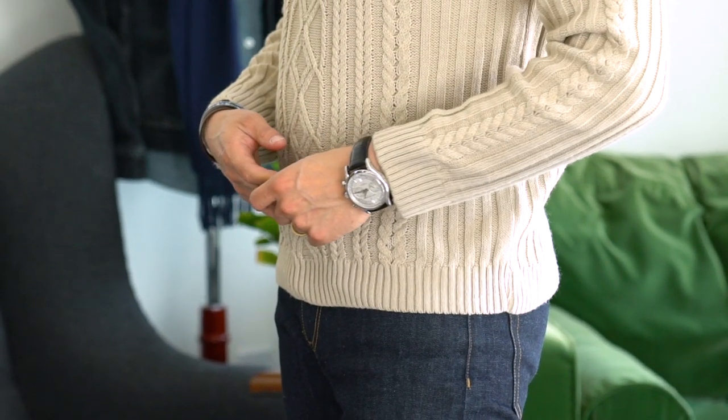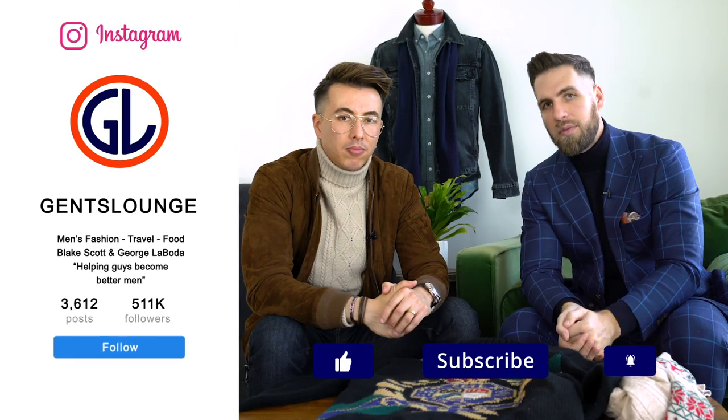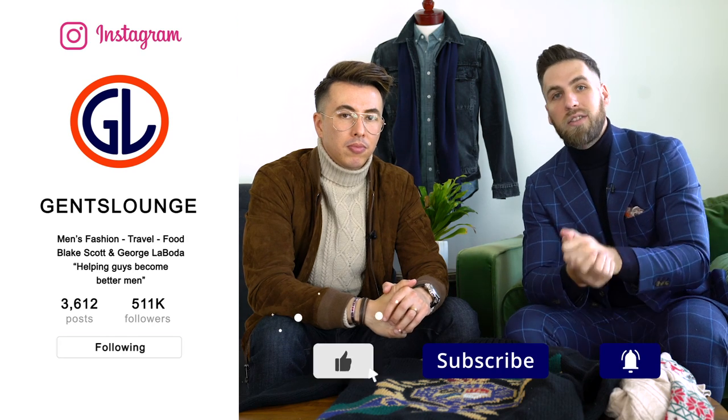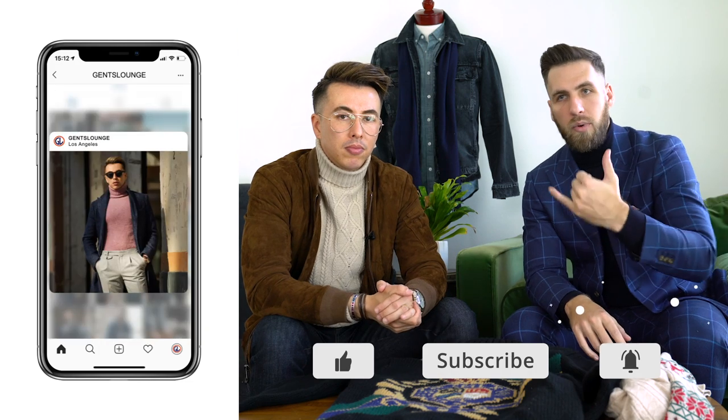That pretty much wraps up the video on how to wear turtlenecks. I hope this was interesting for you. Remember guys, if you are thick, skinny, big, or small, you can wear a turtleneck — you just need to find the right one for you and layer it properly. Thank you guys so much for watching. If you haven't hit that subscribe button yet, please do that right now. If you haven't followed us on Instagram over at Gents Lounge, give us a follow — we'll be styling all of these turtlenecks throughout the week.